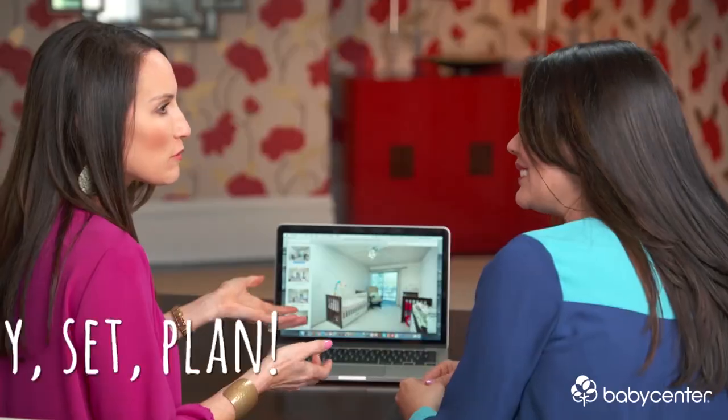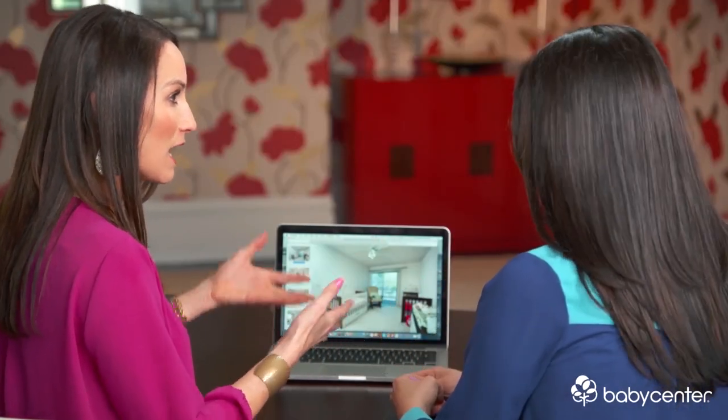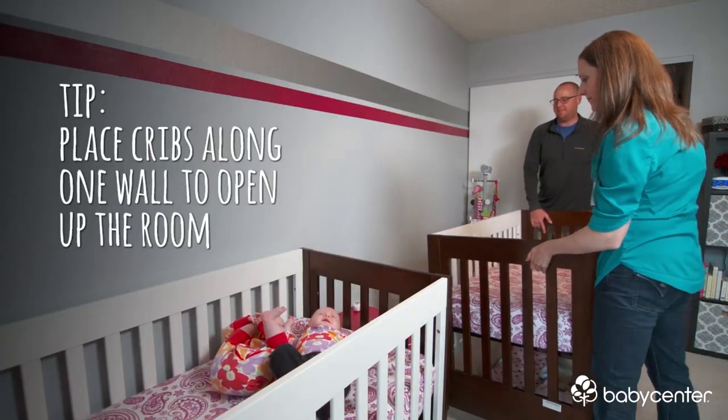So, twins — congratulations! You get two cribs, not one. I'm sure they were overwhelmed bringing home two babies and having two cribs in the room that can get cramped. So what do we do? We always recommend placing the cribs along one wall.